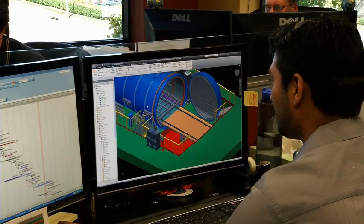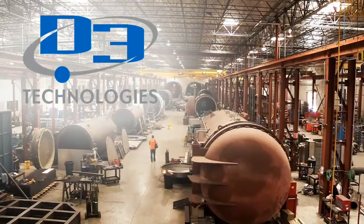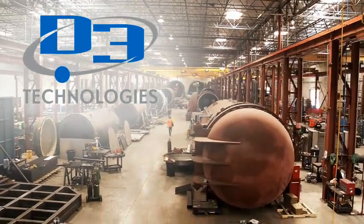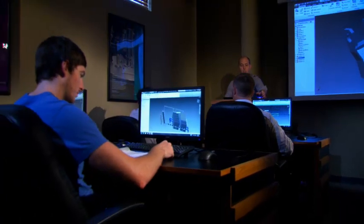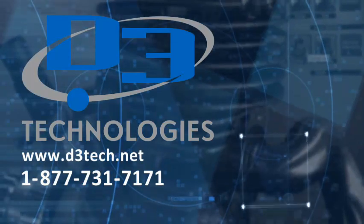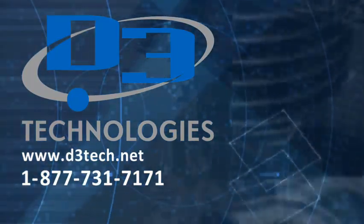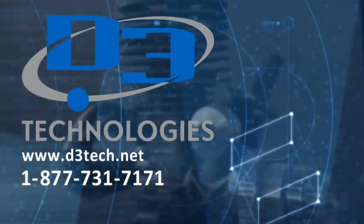If you want your engineering team to work smarter, not harder — if you want to become stronger, leaner, more efficient, and more profitable — then think about a partnership with D3 Technologies. We step outside the box and bring an experienced, diverse set of industry-leading experts to the table to help you develop success plans and integrate the right set of solutions to ensure you reach your goals and help you be the leader in your industry. To find out more, go to D3Tech.net or call 877-731-7171 to find the D3 Consulting Center nearest you.